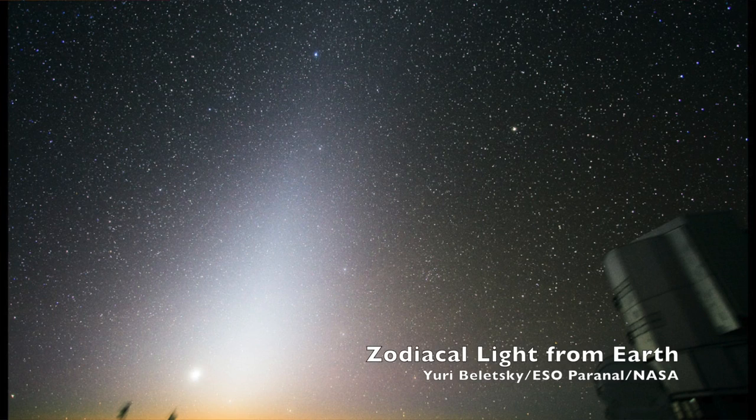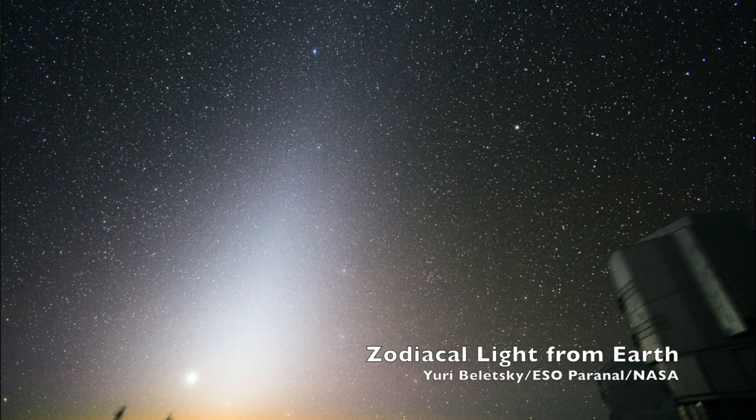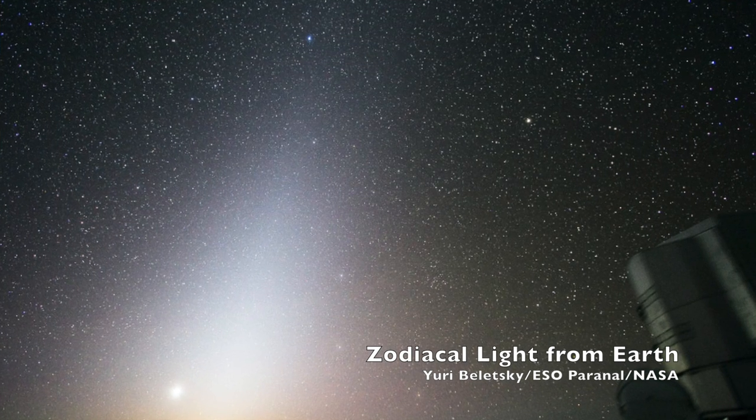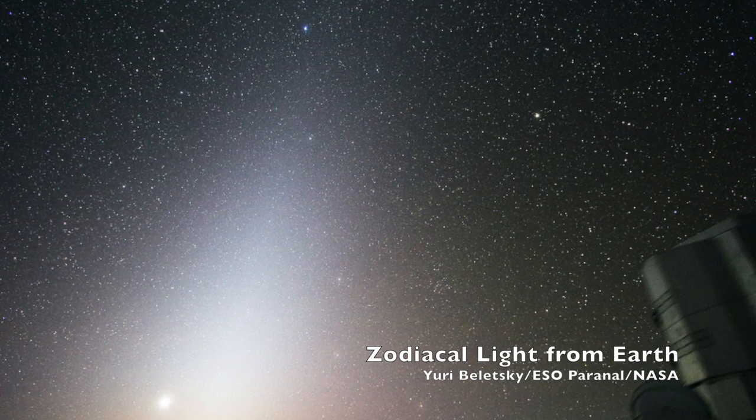There was also a zodiacal light photography experiment on Gemini 5, one NASA hoped would solve a mystery. The zodiacal light is a haze seen at twilight and before sunrise on the plane of the ecliptic. By photographing it, NASA hoped to figure out what exactly its source was.